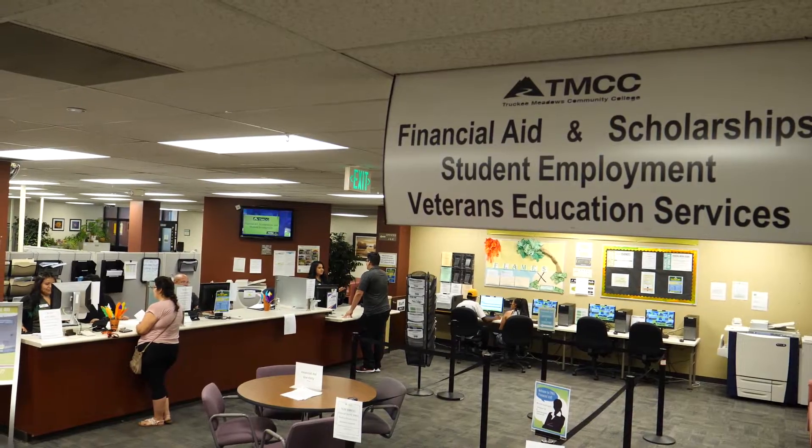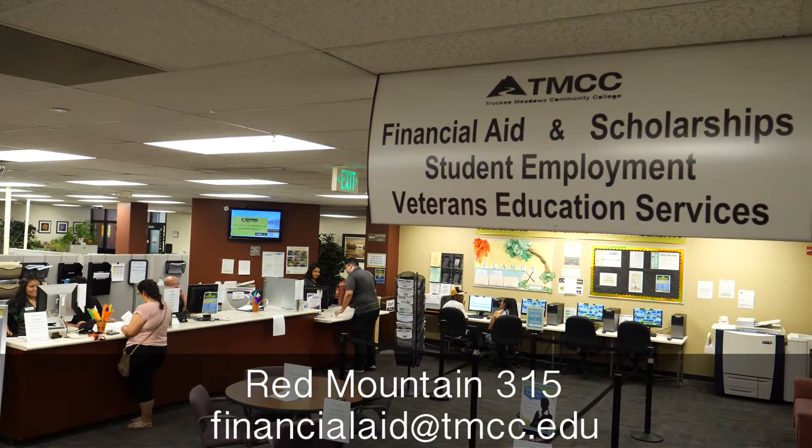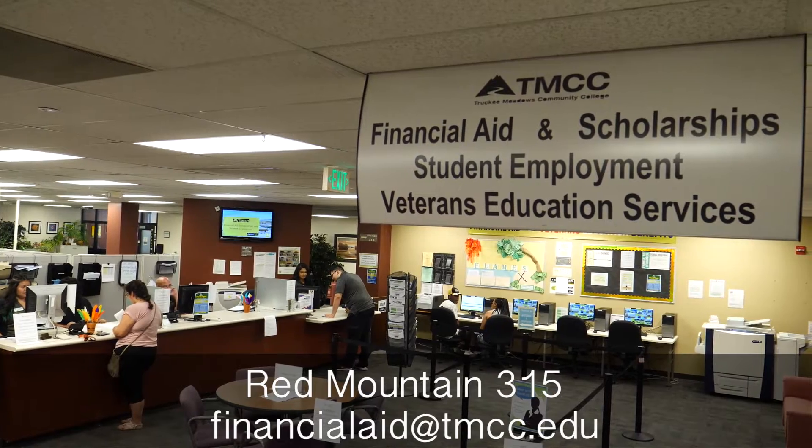Please visit us on the Dandini campus, Red Mountain building, room 315, or email us at financialaid@tmcc.edu anytime to get assistance.